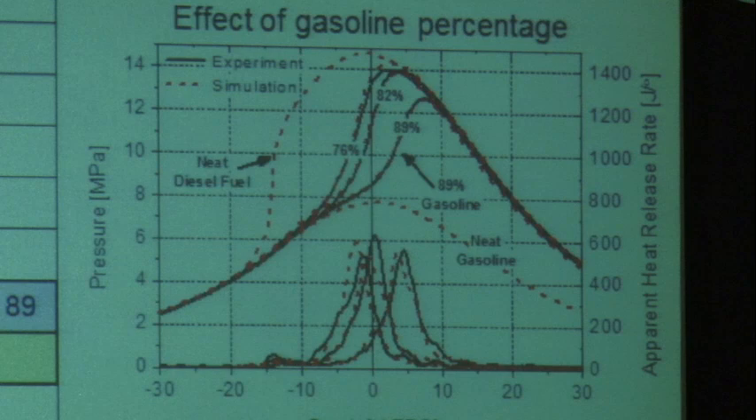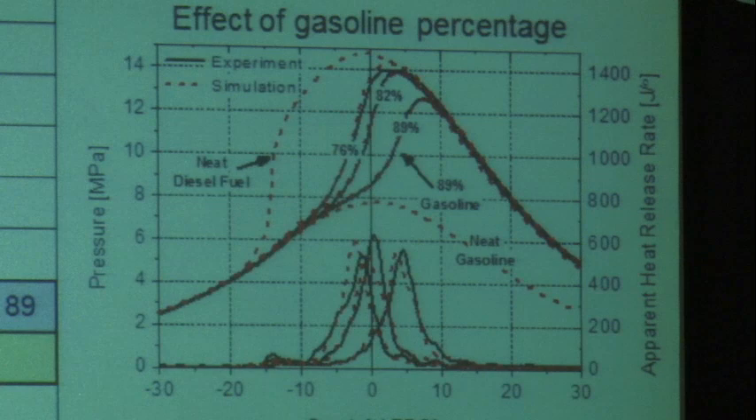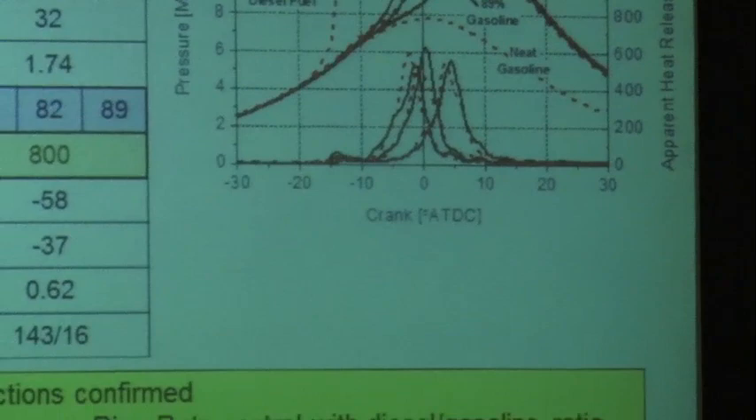Running with just diesel fuel at this fueling rate would have produced very early combustion and very high pressure rise rates. When I took this concept down to the lab and asked the students to run the engine with two fuels, they refused — they said it's going to blow up. And they were right: with the wrong proportion of gasoline and diesel, the engine would have blown up. This really shows how important CFD modeling was, as it guided the experimentalists. We were also able to use very low injection pressures, and since then we've shown you can run with a GDI injector instead of a diesel common rail and get similar results.